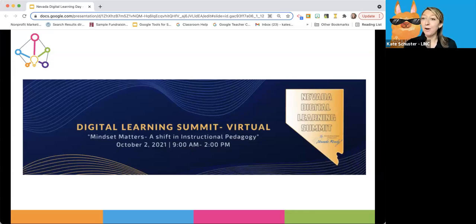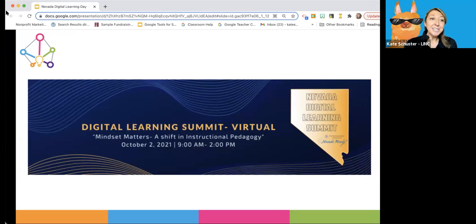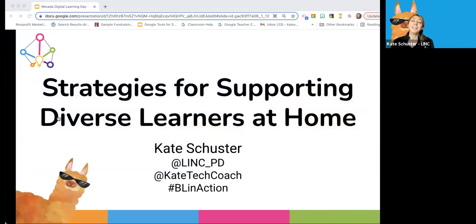Welcome, everyone. Today we're presenting strategies that families can use at home. We're going to get right into it because we only have 50 minutes, and I want to make sure you get all the information you came here for. We're talking about strategies for supporting diverse learners at home. My name is Kate Schuster. This is Link's Twitter handle if you want to follow us — we share blog posts and events there.